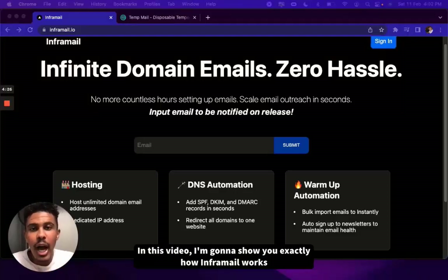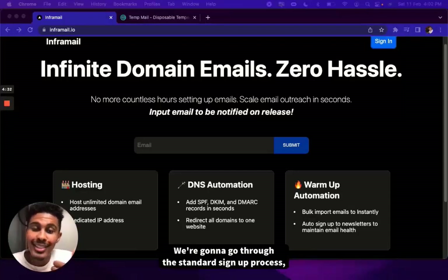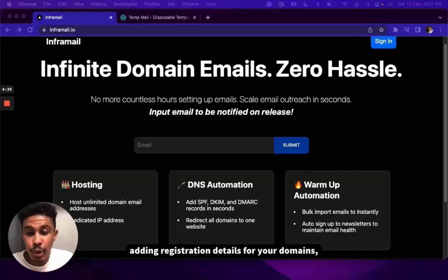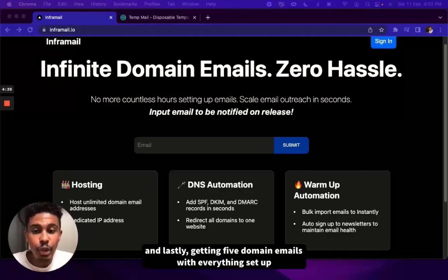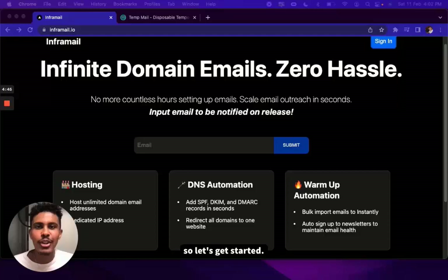In this video, I'm going to show you exactly how InforMail works from start to finish in four simple steps. We're going to go through the standard signup process, linking your payment details to Stripe, adding registration details for your domains, and lastly getting five domain emails with everything set up straight over to Instantly, seamlessly, already ready for warmup. So let's get started.